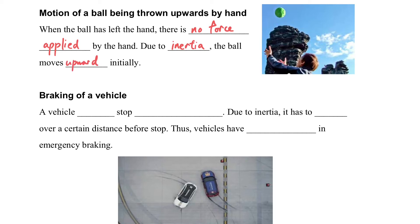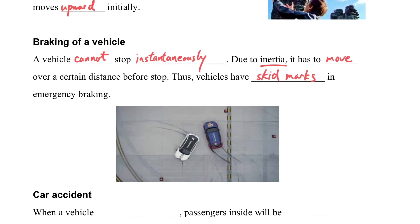Another example is the braking of vehicles. A vehicle cannot stop instantaneously — due to inertia, it must travel over a certain distance before stopping. For emergency braking, vehicles will leave skid marks on the road.